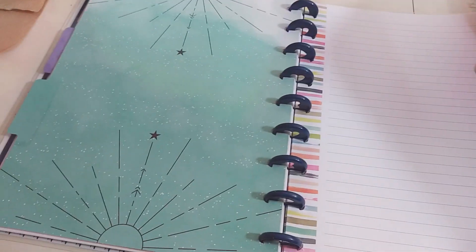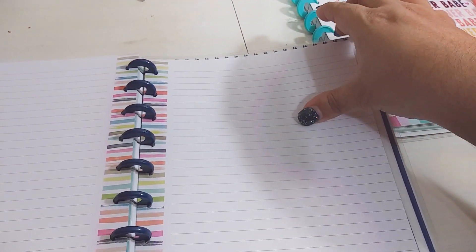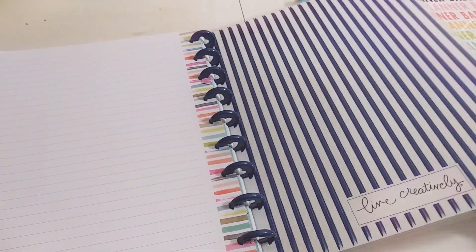Here's the last divider — so pretty. And I added just some regular lined paper. I have a good amount of that. And there's the back cover.